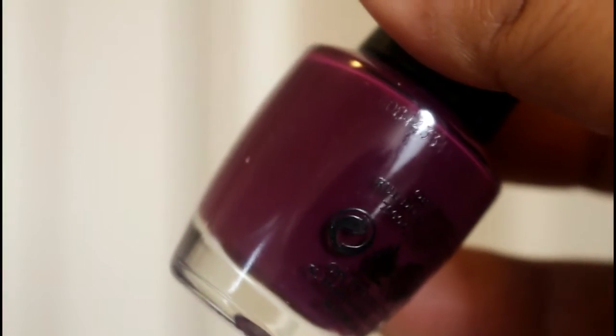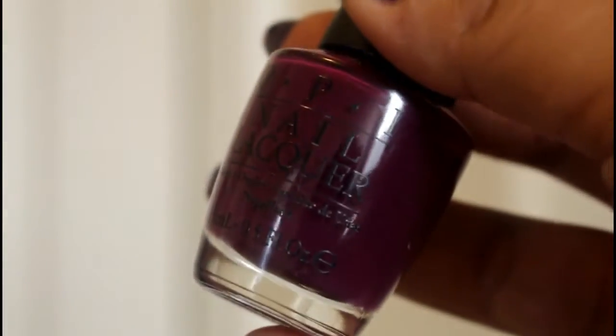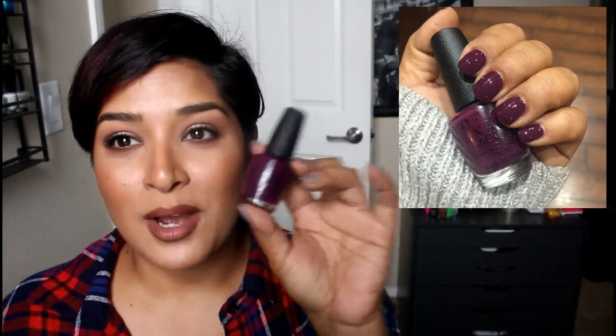I pulled OPI 'Kerry Blossom,' part of the Washington DC collection, which I did a review for. In that video I said I really liked this polish, and I love it so much I went on the hunt for it. It wasn't very easy to find, but I found an independent salon that carried more recent OPI collections and they had the entire Washington DC collection. I paid full price for it — it hurt a little — but I love this color so much. It's a really pretty berry-purple color.